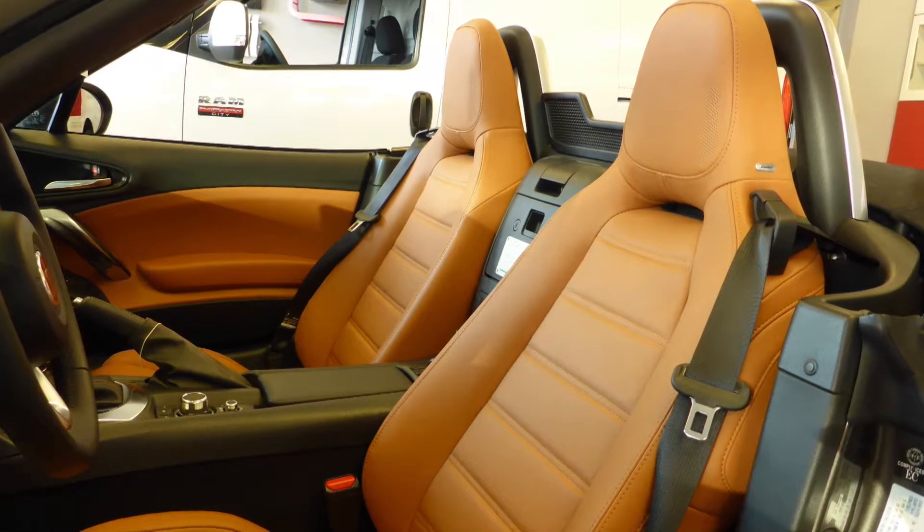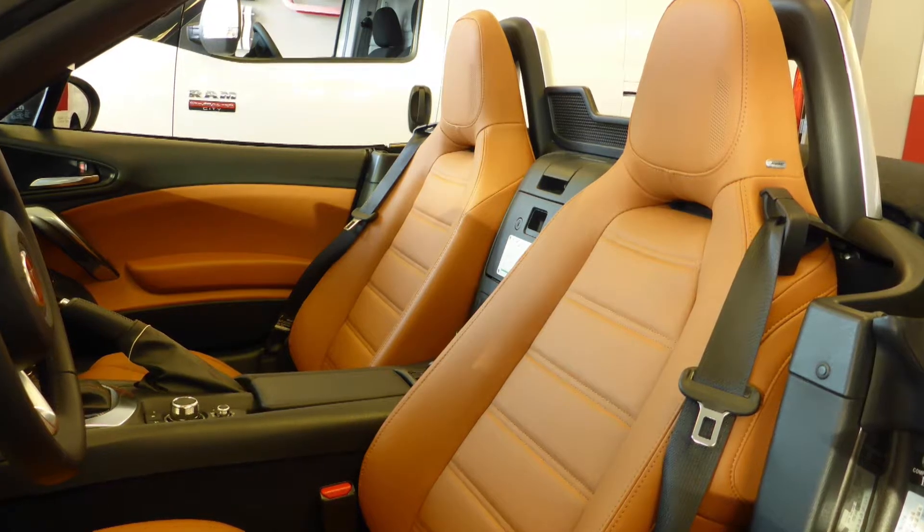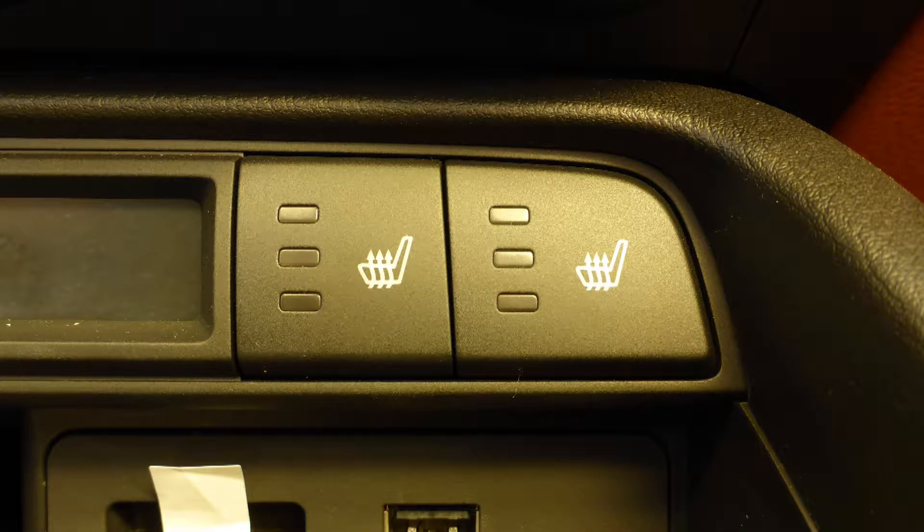Also Rob, the interior features all-leather seating with premium stitching, and the front seats are heated.